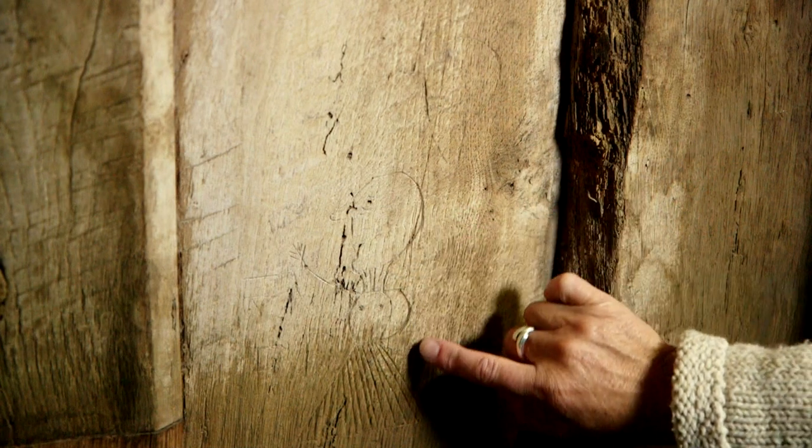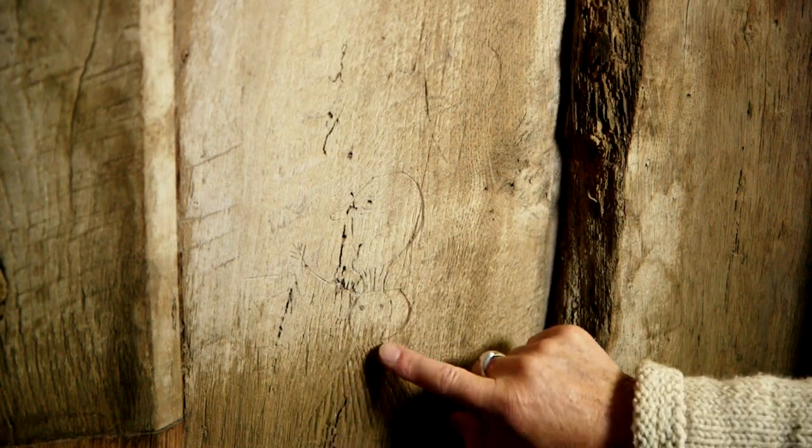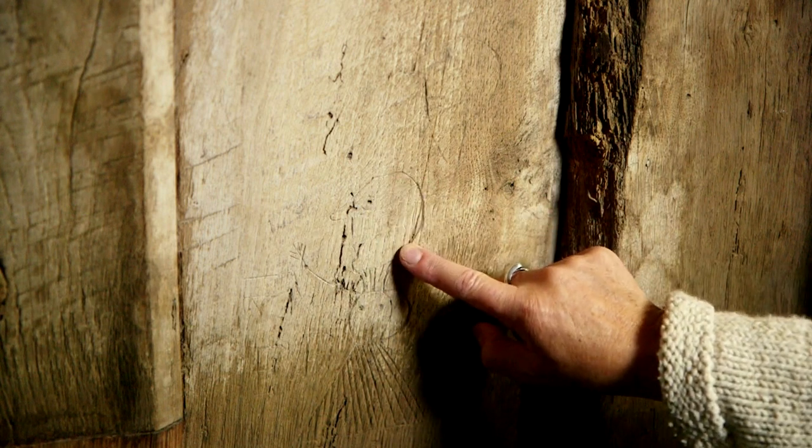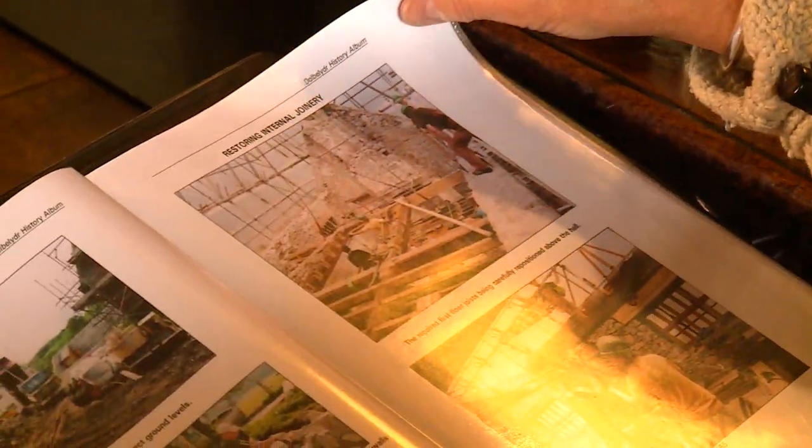This funny figure of a lady in a long dress, a long skirt with pleats. It's a house with a fascinating history. For the historians among you, there's plenty to explore, and Dolbellida's history is really important to Wales.